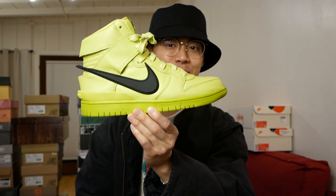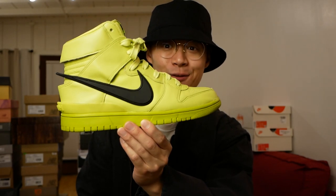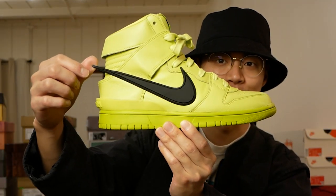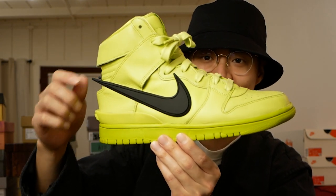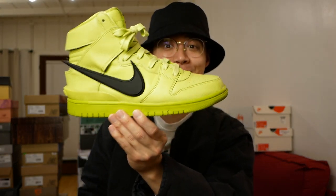Next pair we have are the Ambush Dunk Highs in the volt colorway. I think this is a very cool sneaker — I still love the super exaggerated swooshes and how they extend out the back. Honestly, I think the volt pair is probably the coolest out of that Ambush Dunk High collection. The materials on this pair are actually pretty crazy.